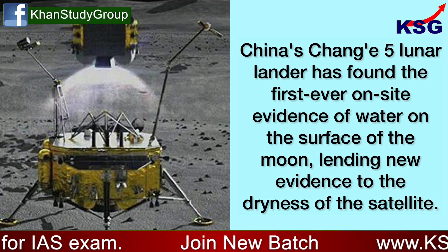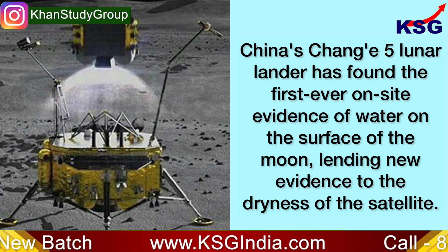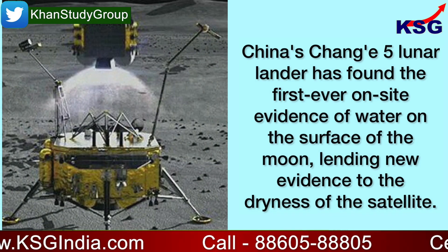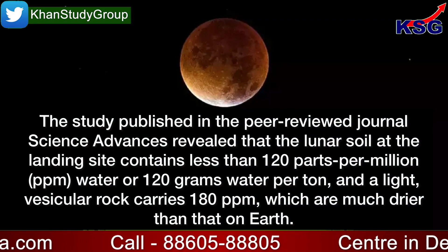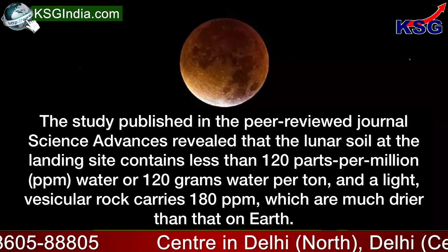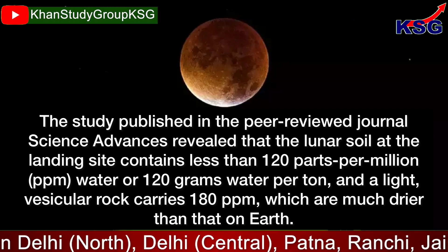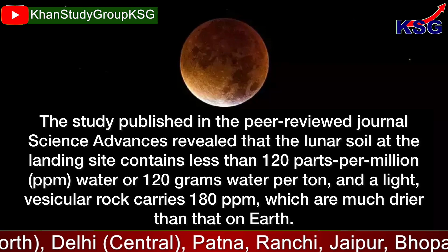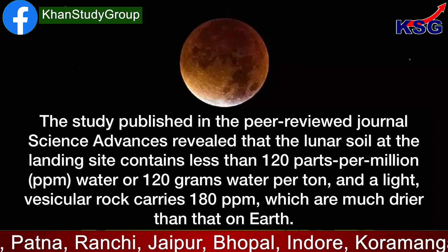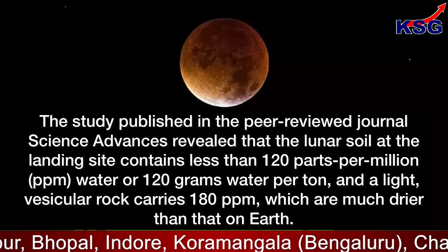China's Chang'e 5 lunar lander has found the first ever on-site evidence of water on the surface of the moon, lending new evidence to the dryness of the satellite. The study published in the peer-reviewed journal Science Advances revealed that the lunar soil at the landing site contains less than 120 parts per million (ppm) water, or 120 grams water per tonne, and a light vesicular rock carries 180 ppm, which are much drier than that on Earth.